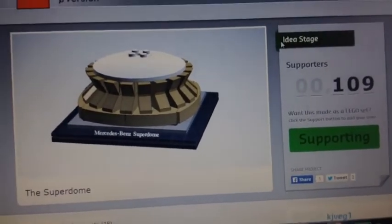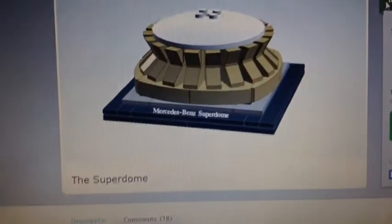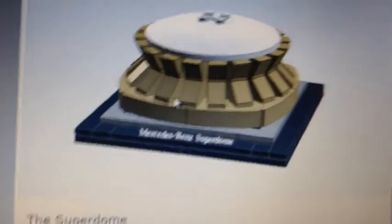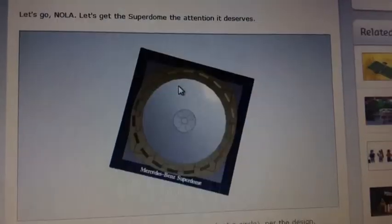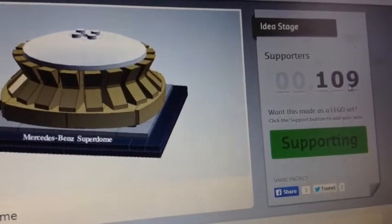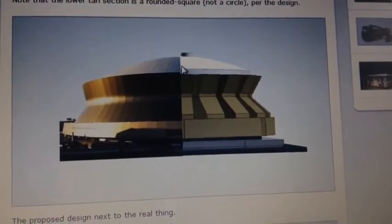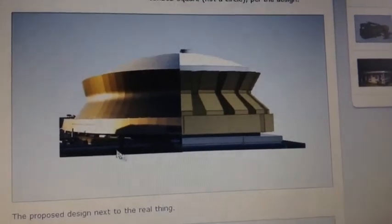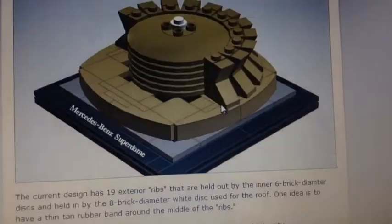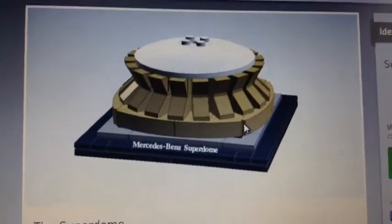Probably every LH update video I'm gonna try to support a Lego Cuusoo project. This week I found this Mercedes-Benz Superdome — where the New Orleans Saints play — and it's a little mini build of it. I am supporting it and it got over a hundred, so that's pretty nice. I'd appreciate if you guys support it too. It's got the city lights and the architecture designs — all the same — and that's the inside look of it. There will be a link in the description to that.